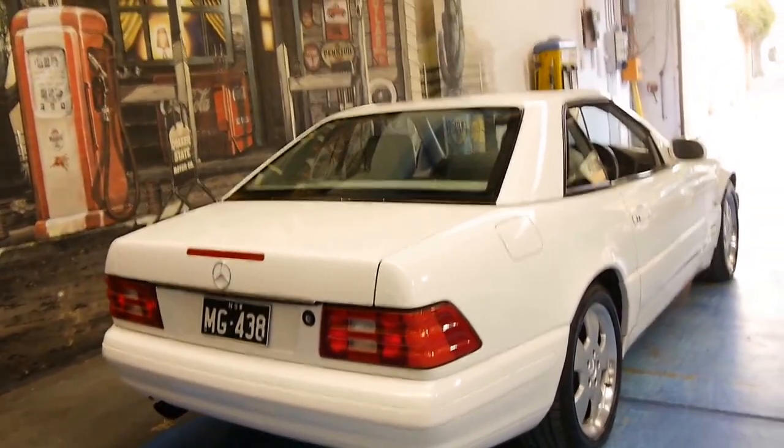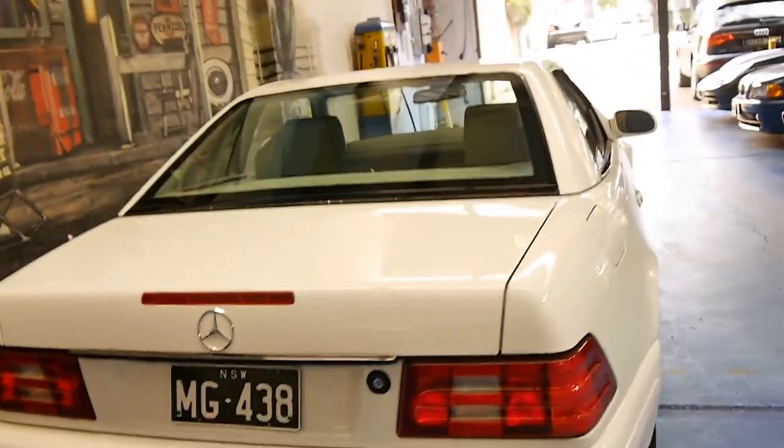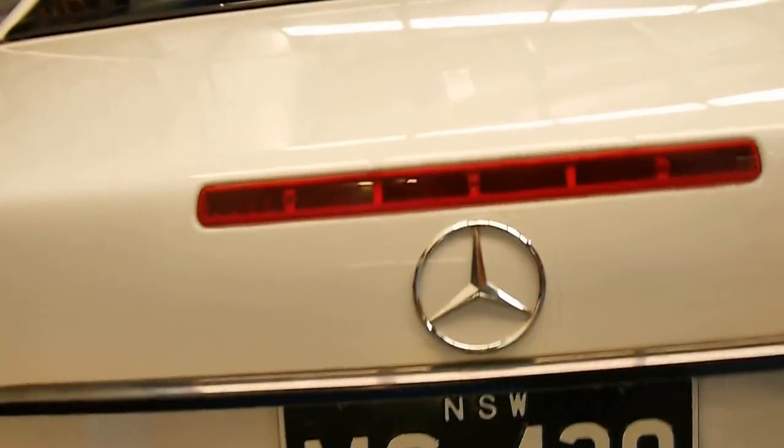The 320 has plenty of power, especially with the five-speed transmission. The electric roof works perfectly, and it has a nice clear plastic back window. I mention that because sometimes the plastic on that back window can go a bit off.